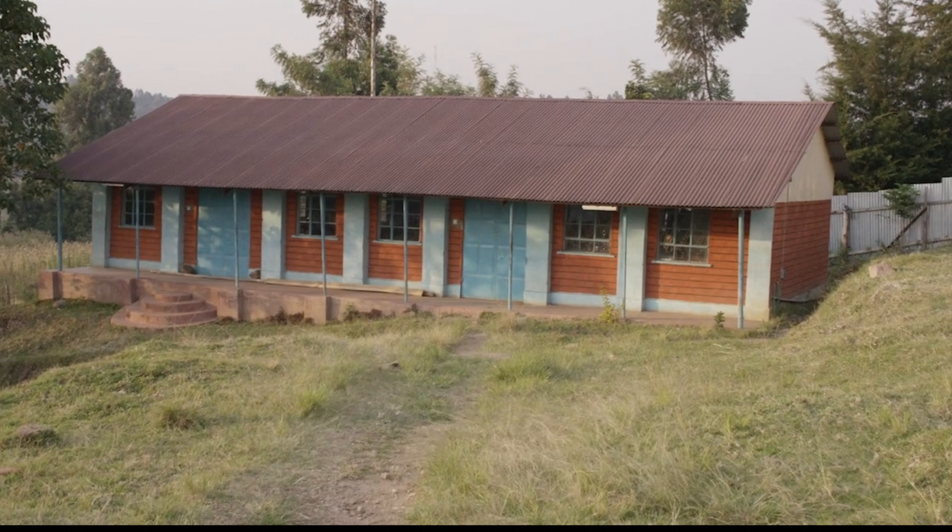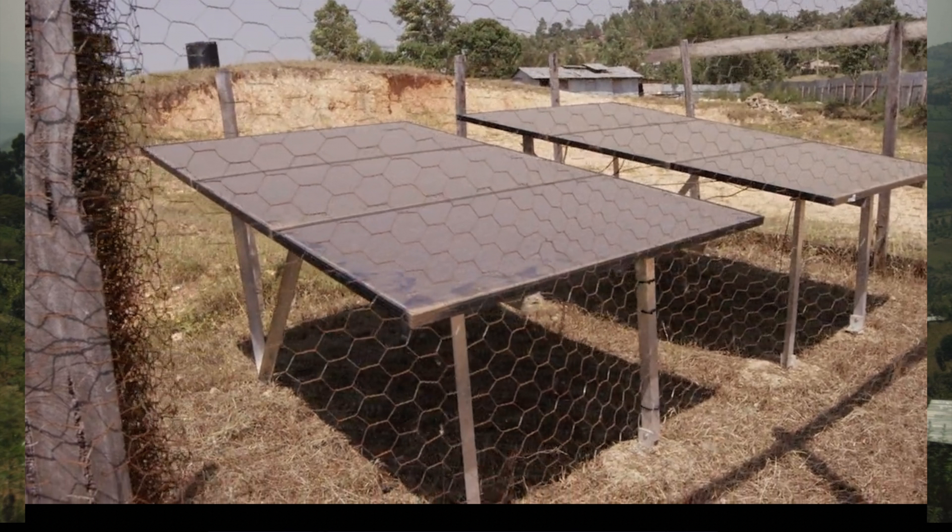And then we realized there's not a lot of reliable power there, and so we did a solar energy system. They did not have good lighting, so initially until we got the solar energy system, we got them some lanterns they could use and study by at night.